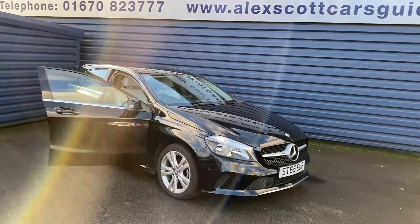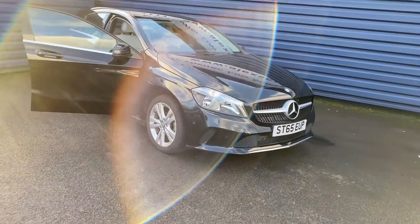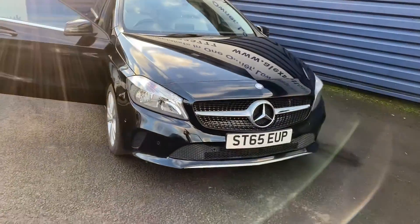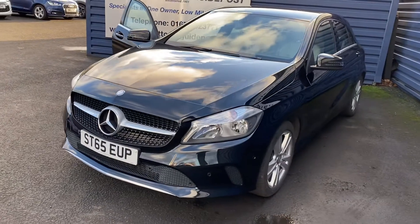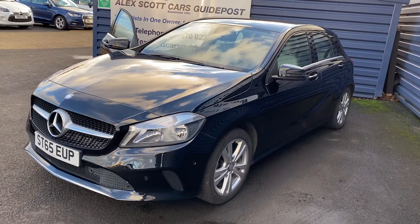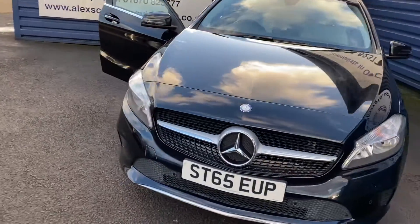Welcome to Calliscope Cars Guidepost. I'm just taking the Mercedes A180 diesel sports executive. 2016 is the year, on a 65 plate. Only 33,000 miles on the clock, with all the service history there from the vehicle. Just two owners from new.